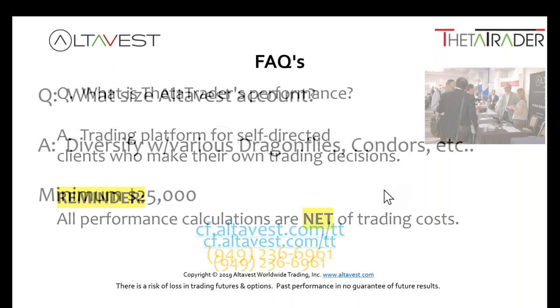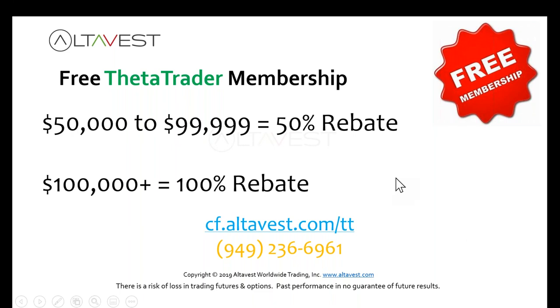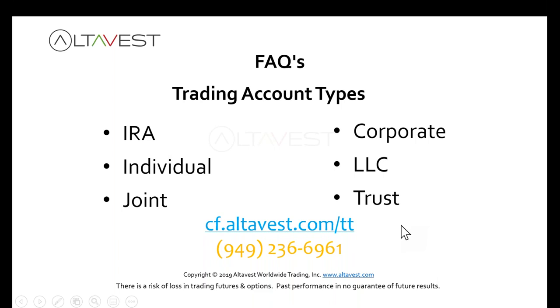If you want a rebate on your membership fee, $100,000 or more gets you a 100 percent rebate. $50,000 to $100,000 gets a 50 percent rebate. Account types include IRA, individual, joint, corporate, trust, LLC — all the usual. As for why Theta Trader as a non-correlated alternative: it may improve diversification and lower portfolio risk.